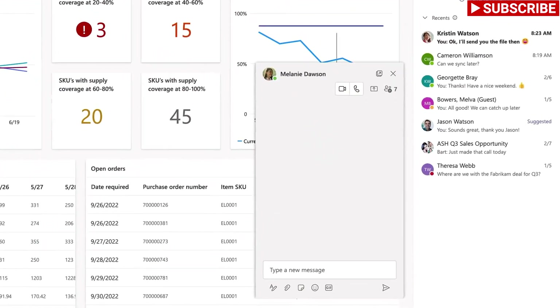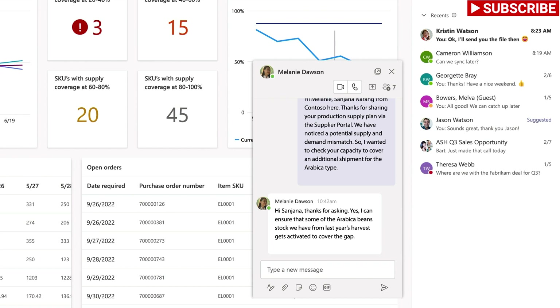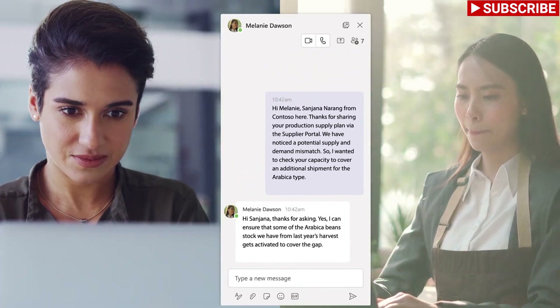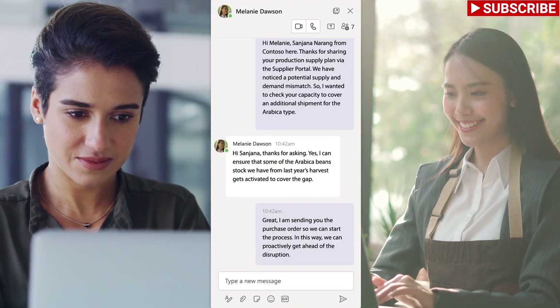From right within the dashboard, Sanjana can reach out to Melanie via the embedded Microsoft Teams chat to see if she has additional inventory on hand to bridge the supply gap. Melanie confirms that she has available inventory in excess and can expedite an order for the SKU that's falling short.